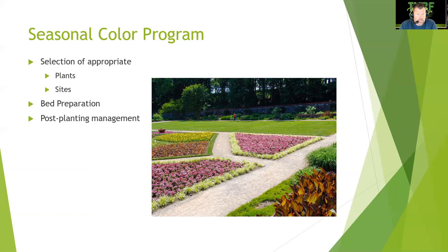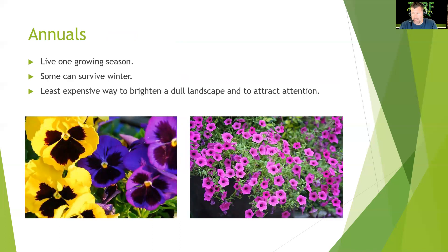There are three different seasons where you can change out the color. You've got to make sure plants are watered, fertilized, and depending on the species, you may need to deadhead blooms — it is not maintenance free. Annuals grow and live for only one season. They're the least expensive way to brighten a dull landscape and attract attention, drawing people to shop, get coffee, and enjoy the space.